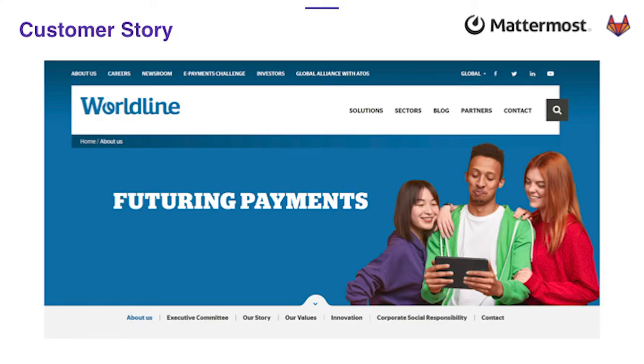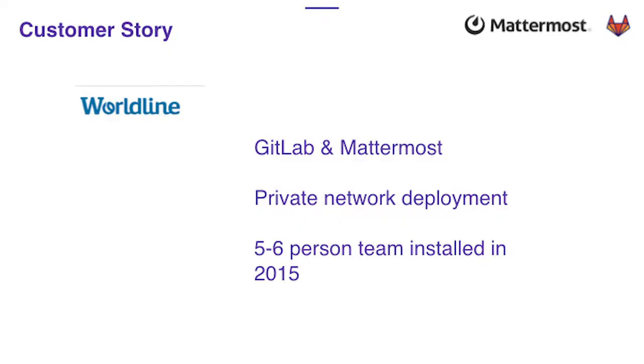We're going to talk about a customer story — the story of Worldline, who was installing GitLab and Mattermost back in 2015. This is an enterprise company with 11,000 employees, $2 billion in revenue, across 30 countries, doing financial transactions from lots of data centers.